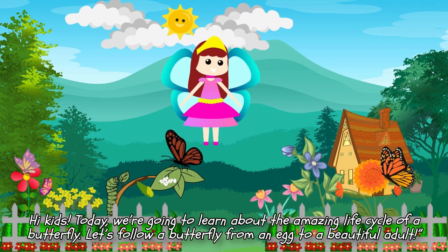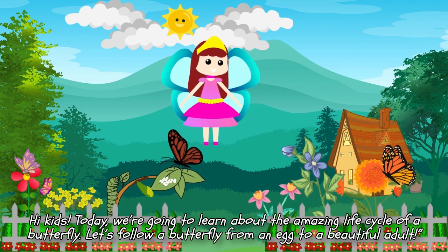Hi kids! Today, we're going to learn about the amazing life cycle of a butterfly. Let's follow a butterfly from an egg to a beautiful adult.